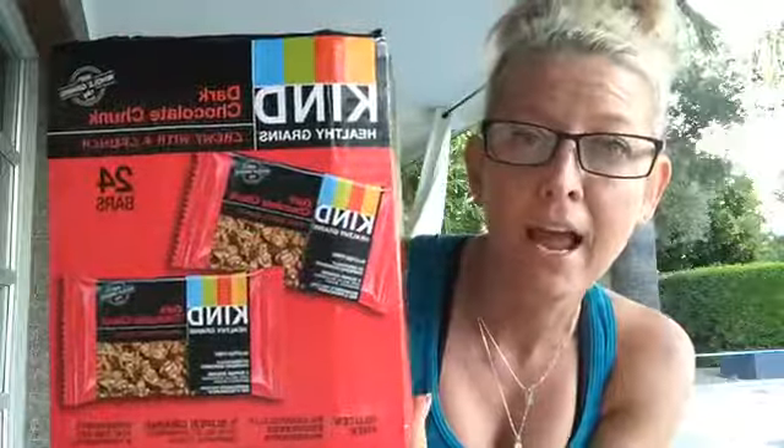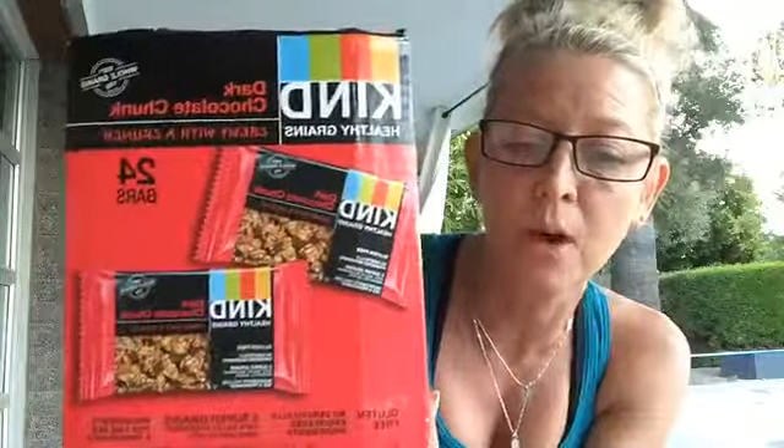This is the Kind Bar, and this one actually has greens in it. It's a great size, perfect size for kids. I want you to read off some of the ingredients that are in there, because this is something you should be watching for when you're looking for snack options.